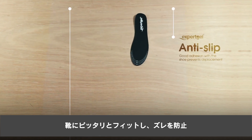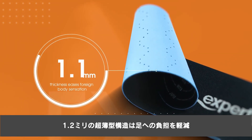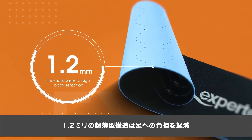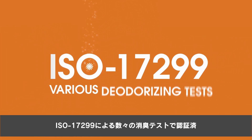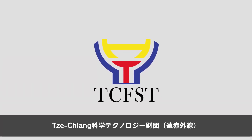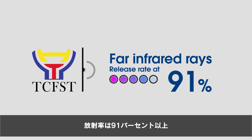Ultra slim structure with only 1.2 millimeter thickness eases foreign body sensation. Certified by ISO 17299. After various deodorizing tests — such as Foundation of Sciences and Technology — release rate at 91 percent and above.